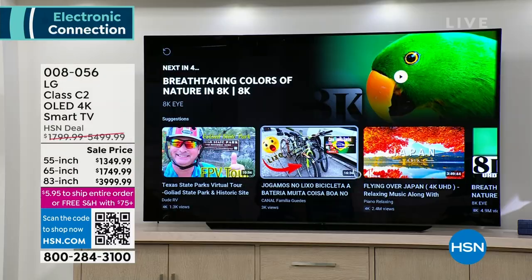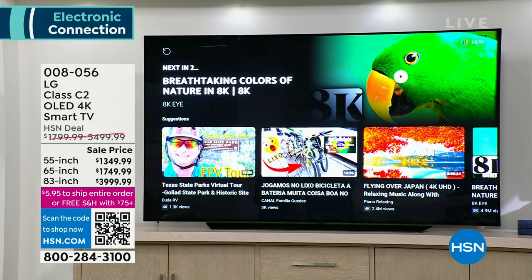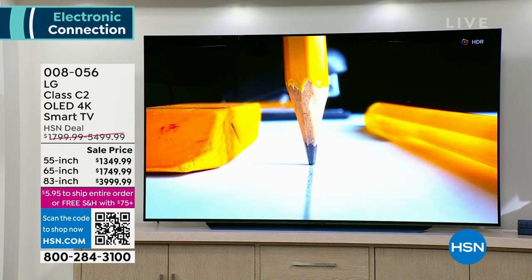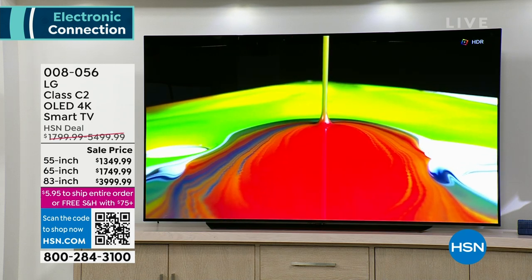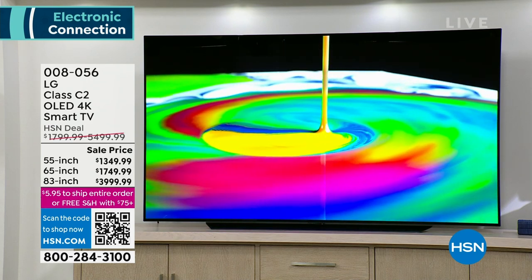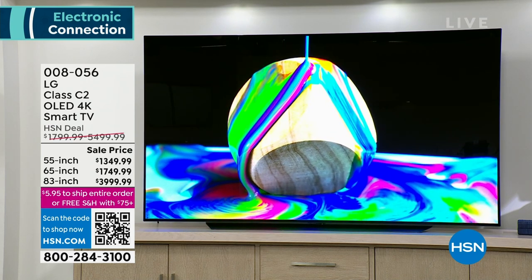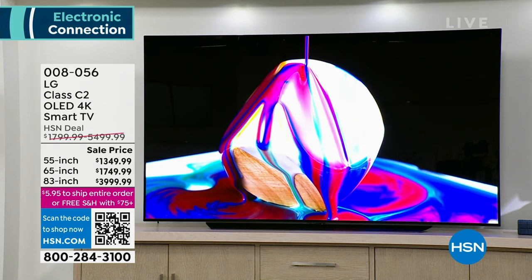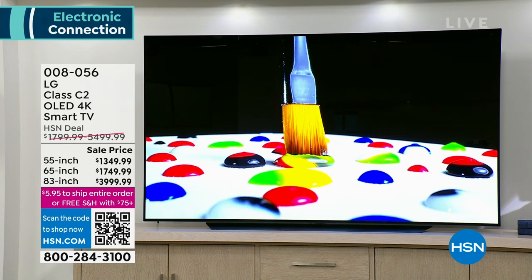If you get this TV home and it doesn't blow your mind, you can return it — 30 days, free shipping and handling, delivered right to your door. We'll make sure you're home when an 83-inch arrives. The item number to order is 008056. We're going to dim the lights — keep in mind you're watching this through the TV you already have. Oh my God — that picture is better than any picture I've ever seen.